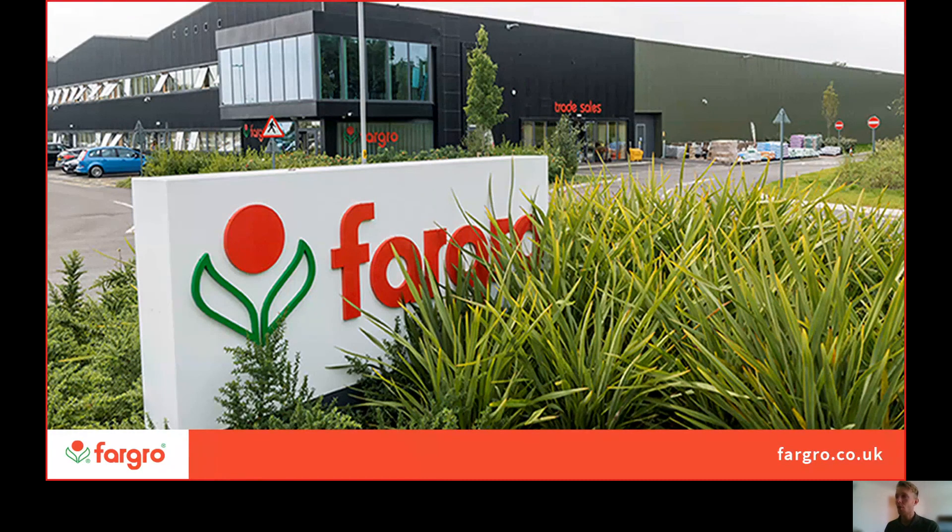That's a brief overview of Fargro as a whole. All of our contact information and further details on the areas we've spoken about will be on our virtual stand, so do drop in, read the leaflets we have, watch some of the videos we've produced, and feel free to ask me any questions. Thanks for watching — cheers!